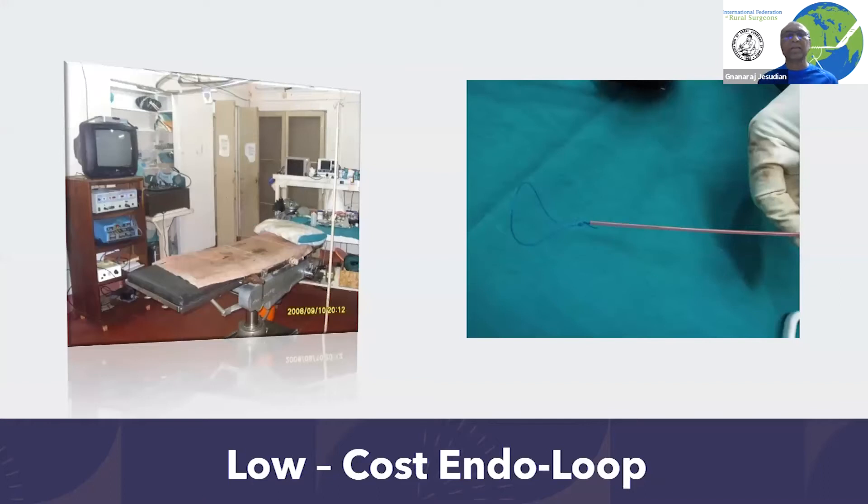Another big problem was that laparoscopic surgeries need to be done under general anesthesia. If you look at this anesthesia equipment which uses ether, most modern anesthesiologists would never use it because they think it is only of historical interest — they use the more expensive modern ones.